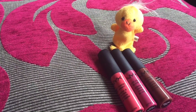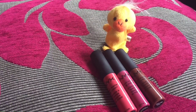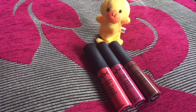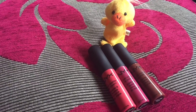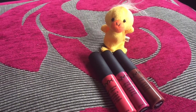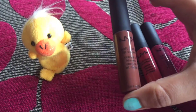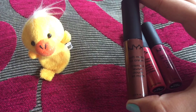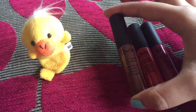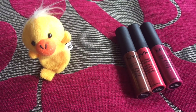They are easily available online — I'll drop the link in the description box. You can find them on Amazon, Flipkart, or the NYX online website. They have a nice texture, dry quickly, and stay for long if you're not eating oily food. You can also get them at a lesser price if there's a sale.